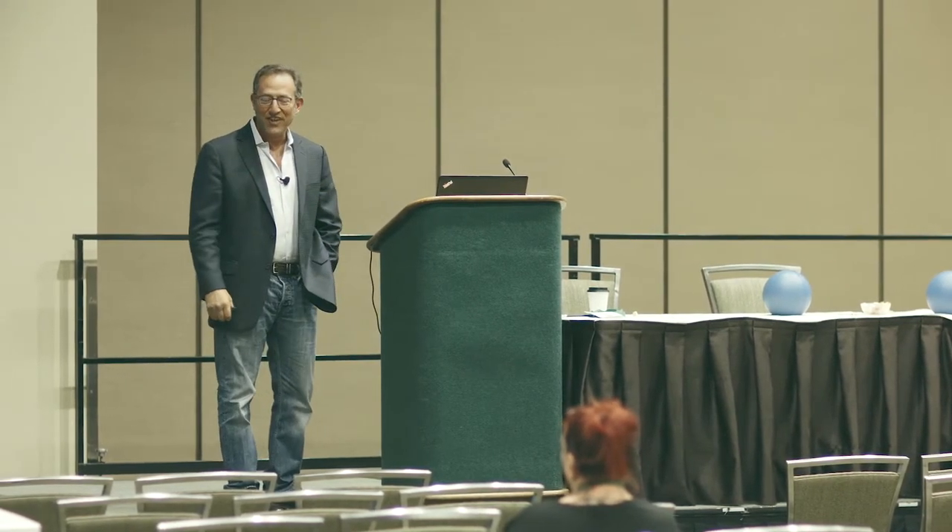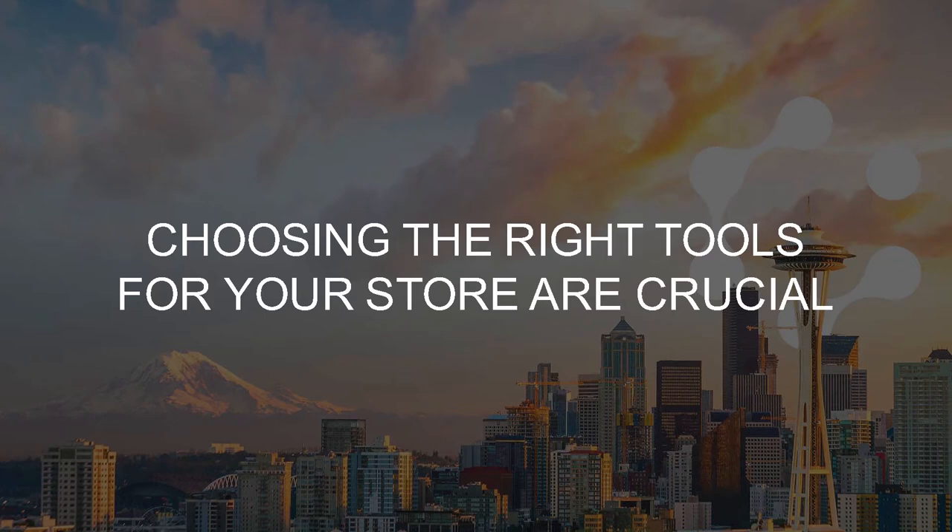Welcome everybody. I guess I'll do my own introduction. Welcome to the presentation. We're here to talk about POS, and it could be kind of dry. So what I'm going to do is take it in a little different direction and talk about something much more exciting, which is data and information. What we'll do is look at this from the perspective of: if you're out there shopping, what are the questions you should be asking? And what should this technology be doing for you?